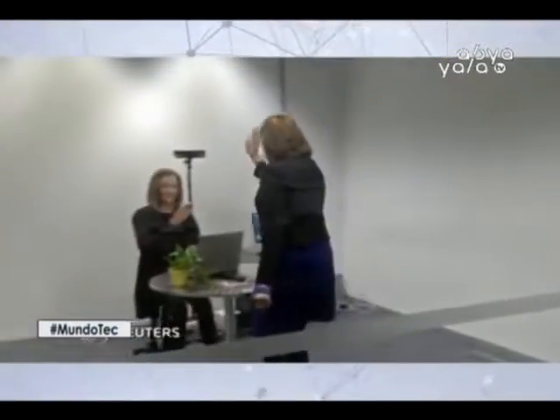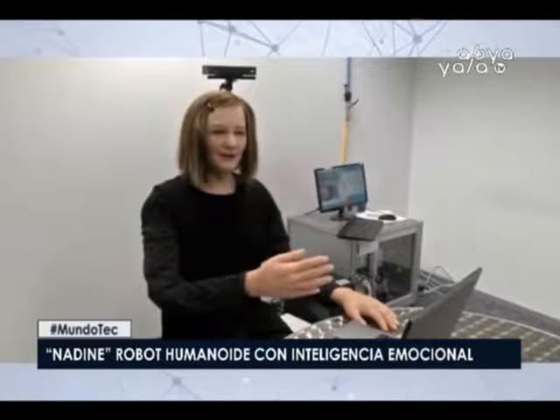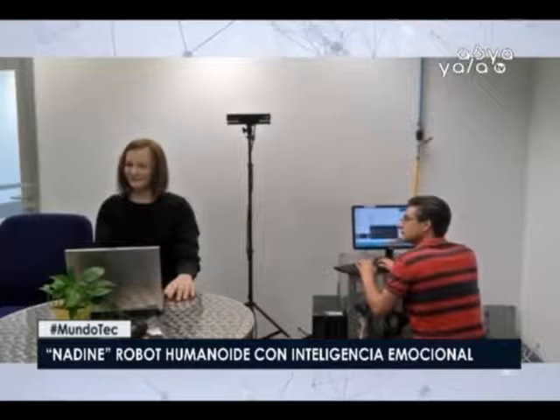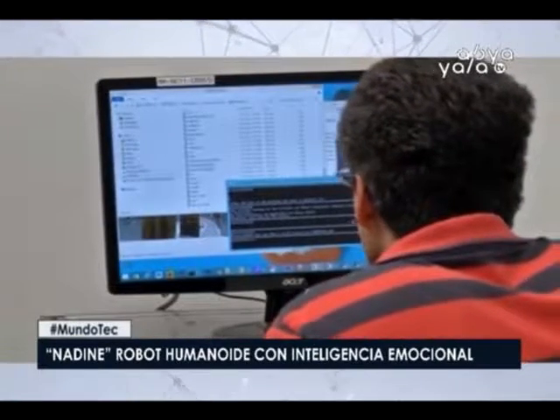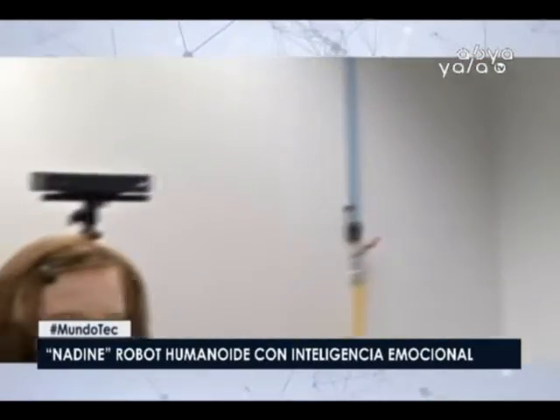Changing topic entirely: in Singapore, a humanoid robot was created whose special feature is emotional intelligence. Its name is Nadine. Meet Nadine — a very realistic robot with quite a personality, developed by a team of researchers from Nanyang Technological University in Singapore. She can recognize faces and remember previous conversations. She was made in the likeness of her creator, the director of the university's Institute for Media Innovation, Nadia Thalmann. The focus has been on developing Nadine's emotional intelligence, unlike conventional humanoid robots.